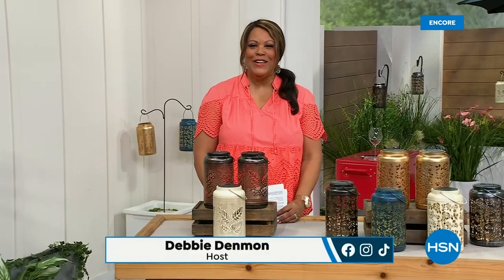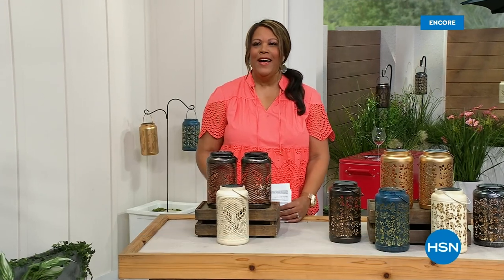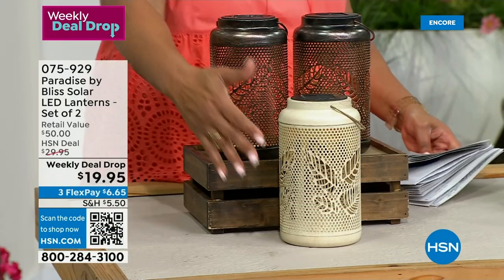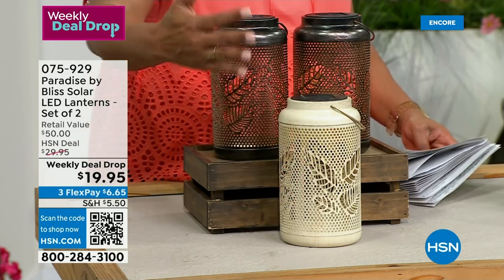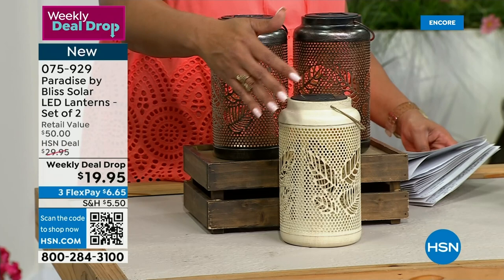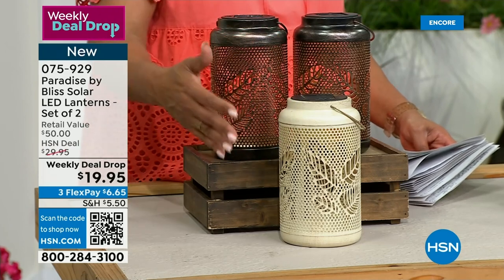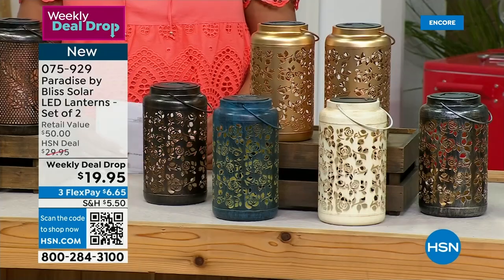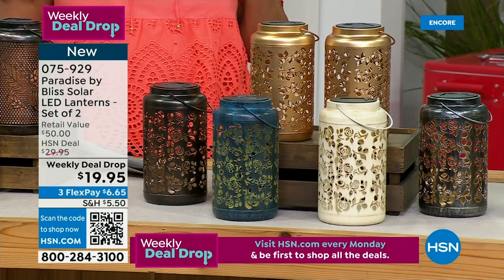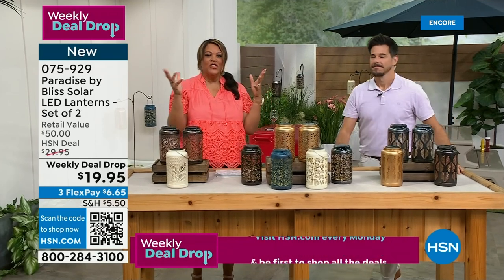Welcome back — it's Debbie D. This is all about beautiful outside decor. I have some beautiful lanterns that are brand spanking new and I absolutely love them. There are three different styles to choose from as far as the pattern on the outside. You're going to choose your pattern and then choose your color — we have tropical, berry leaf, and rose. Three different patterns and so many different colors.